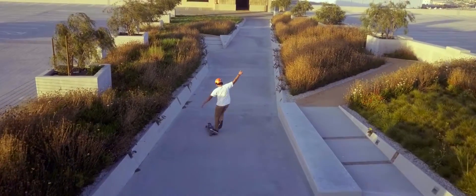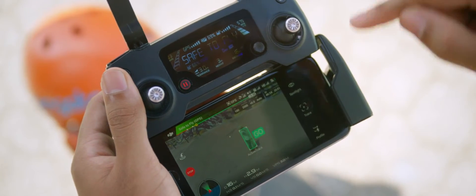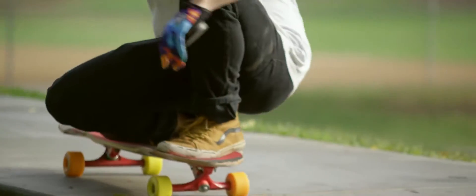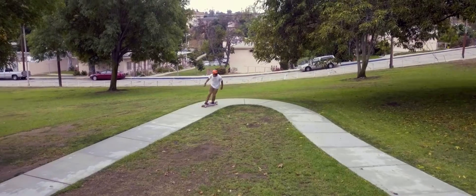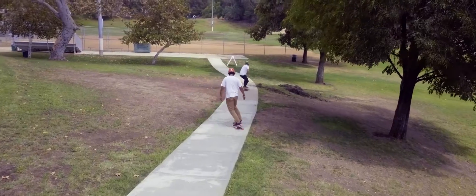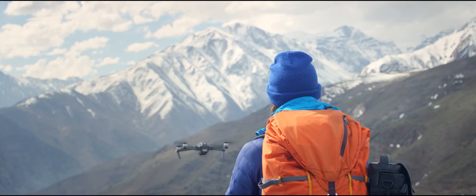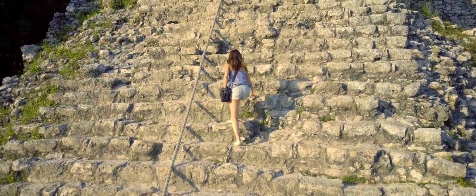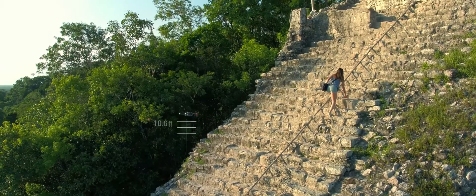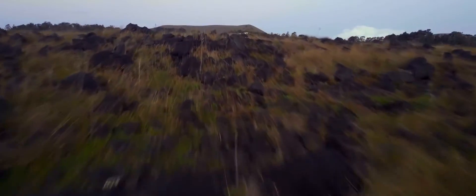Shooting an epic tracking shot of a friend is easy. ActiveTrack technology means it just takes a few taps. Not just one kind of tracking shot either — it's got spotlight, profile, and trace. Or use TapFly to tap and fly. Terrain Follow mode keeps the Mavic at a height you define as the ground rises, so you can focus on your shot, not your height.